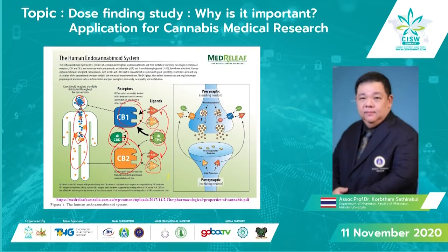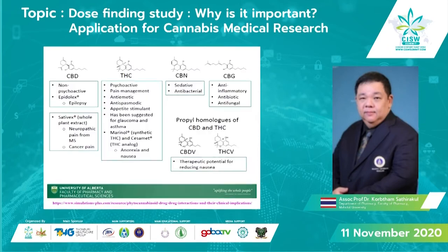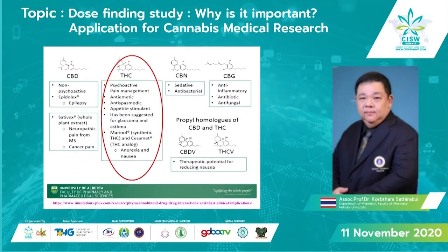This slide shows the therapeutic uses of phytocannabinoids. CBD, which is already available in the market, is used for epilepsy, neuropathic pain, and cancer pain. THC, which is also already available in the market, is a psychoactive compound used for pain management, as an antiemetic, antispasmodic, and appetite stimulant. It has also been suggested for glaucoma and asthma.